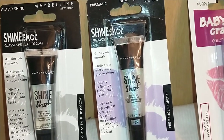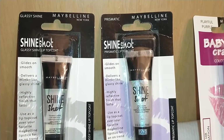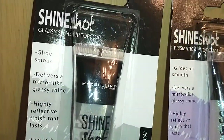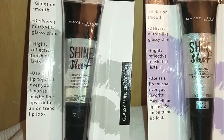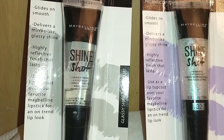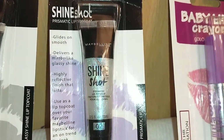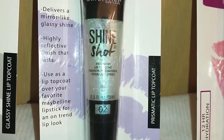By Maybelline New York I found the Shine Shot Glassy Shine Lip Top Coats. One is simply clear — it glides on smooth and delivers a mirror-like glassy shine with a highly reflective finish that lasts, used over your favorite Maybelline lipstick. I also found the Shine Shock Prismatic Lip Top Coat with similar properties but in a prismatic color.